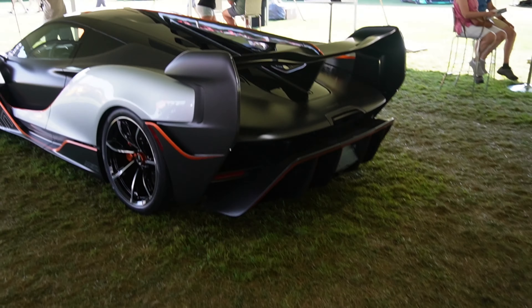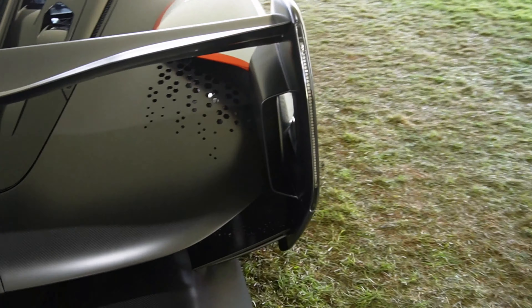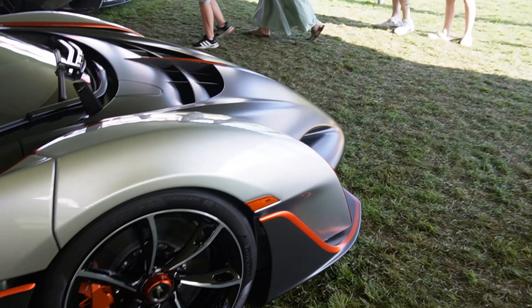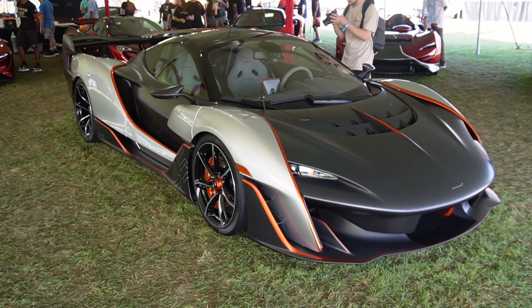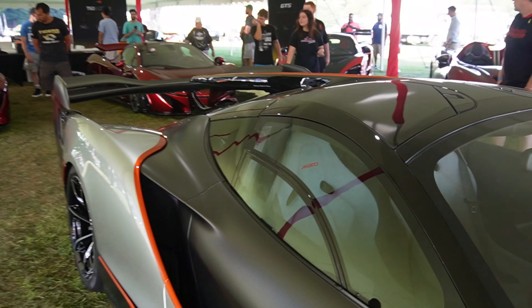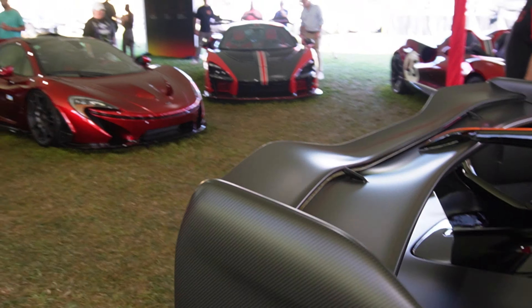One of my favorite McLarens — the McLaren Saber. One of 15 in the entire world; you don't ever see these, so when you do it's a big deal. I think there might be another one here somewhere. This is also an MSO — McLaren Special Operations — they do really cool looking McLarens with special upgrades.